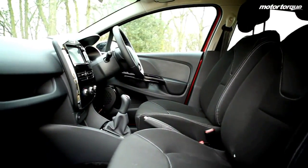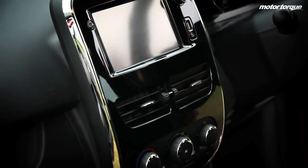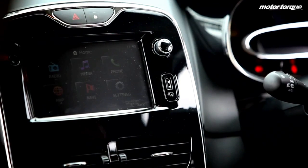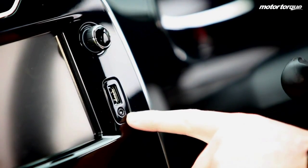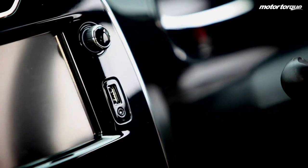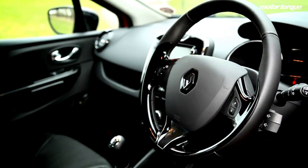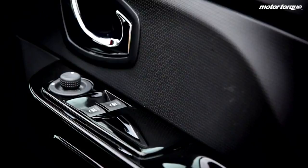Inside, the new Clio also gains an array of newly refined features. And like most of the newly revamped small cars out there, the Clio's cabin design is focused around a 7-inch screen centre console called an R-Link, which offers all the usual satellite navigation and Bluetooth gadgets. In total, there are four trim levels to choose from — a little convoluted for my liking, but nevertheless well equipped.